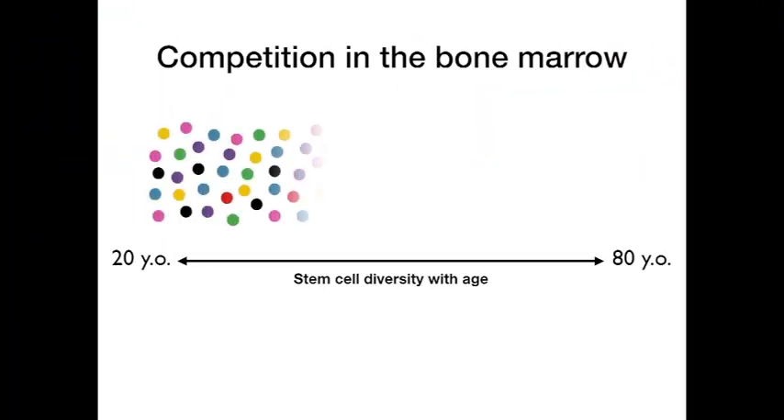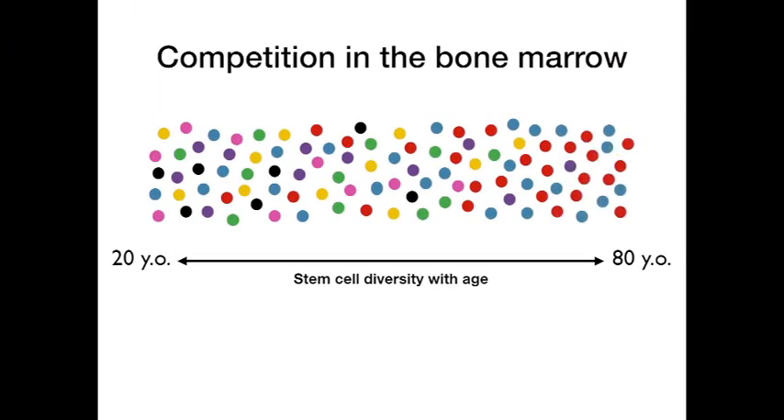Clonal hematopoiesis is a natural paradigm in which stem cell winning is revealed. Competition in the bone marrow is dynamic over time, especially as stem cells acquire mutations with age. Some mutations may confer a fitness advantage, resulting in the expansion of certain mutant clones in the blood. This phenomenon, called clonal hematopoiesis, is increasingly prevalent with age.